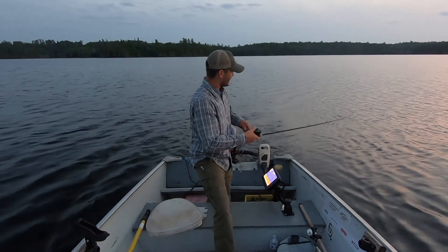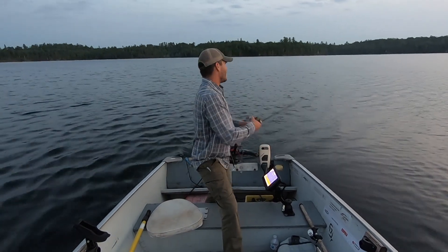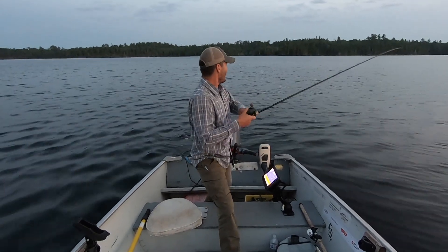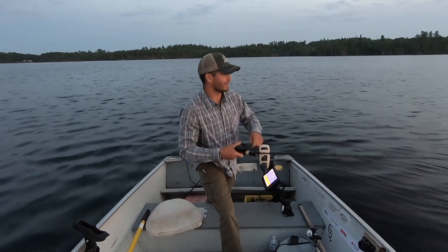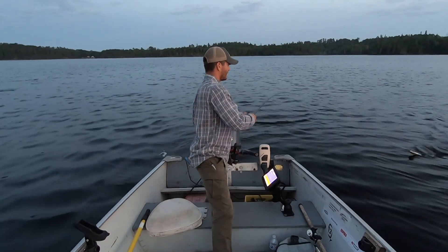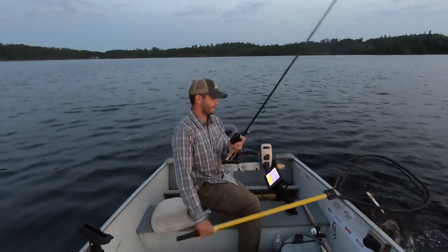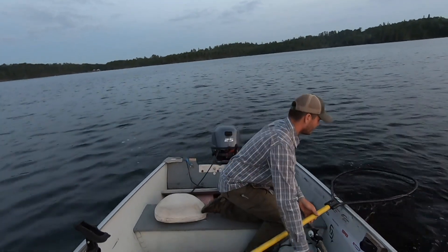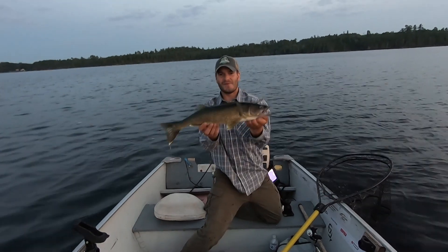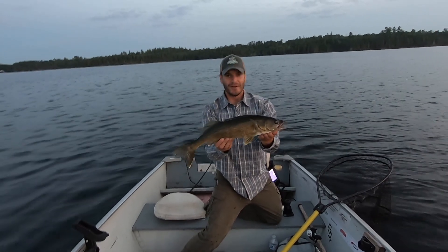Just hooked up with another fish here. The walleye bite is really starting to turn on as the sun's setting — no surprise there. These big baits are just picking out big walleyes. They just hammer these baits; the way they strike them is so much fun to experience. Let's see what we got here... ready? It unhooked itself. Well, that's a greedy little one — not quite the tank we're looking for, but that's about the smallest fish you get doing this technique.